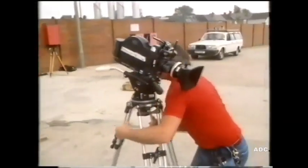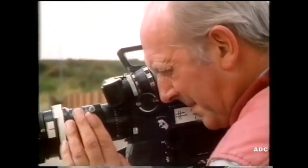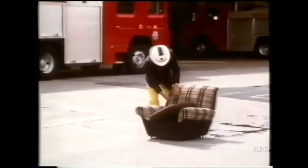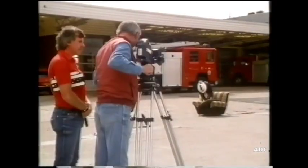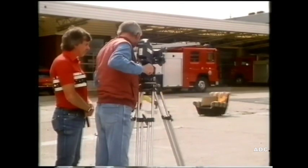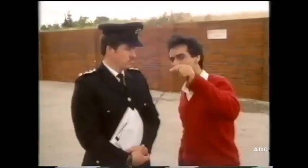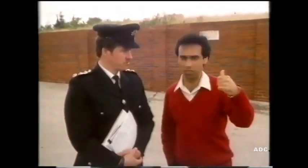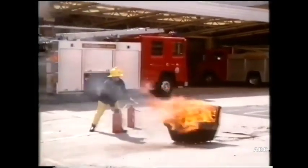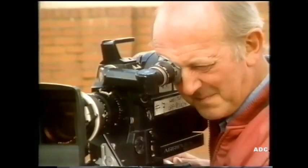Now they're going to film at the fire station. A fireman is going to set fire to a chair, and the cameraman will film him putting out the fire. Scene 41, take one. The director says he's ready for the fire to be put out. The cameraman doesn't have to be close to the fire — he can turn the lens of the camera to take a close-up picture.